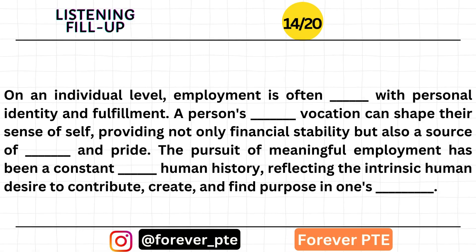On an individual level, employment is often synonymous with personal identity and fulfillment. A person's chosen vocation can shape their sense of self, providing not only financial stability but also a source of purpose and pride. The pursuit of meaningful employment has been a constant throughout human history, reflecting the intrinsic human desire to contribute, create, and find purpose in one's endeavors.